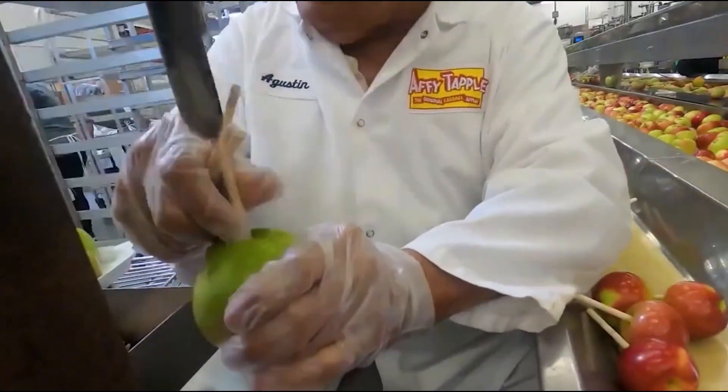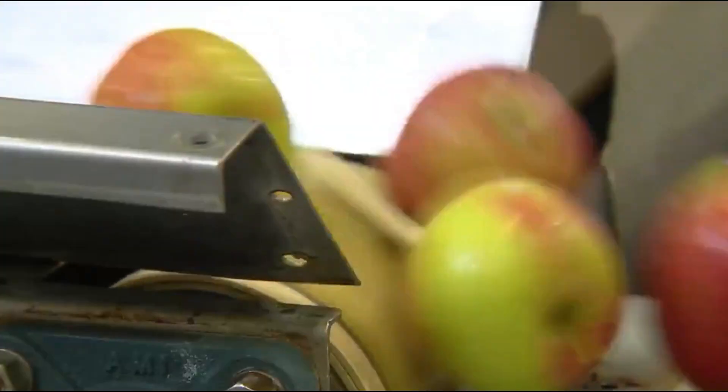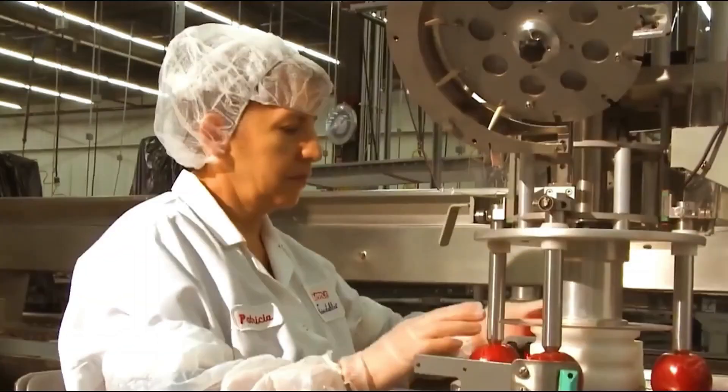In the world of caramel apples, that wax is the enemy. Caramel doesn't adhere well to waxed surfaces — it slides off, bubbles, or creates weird patches.